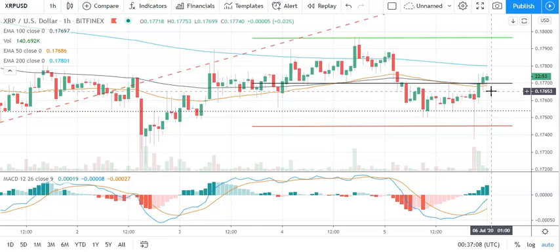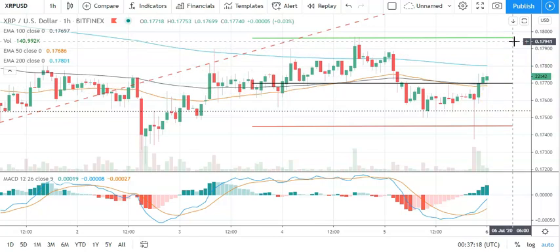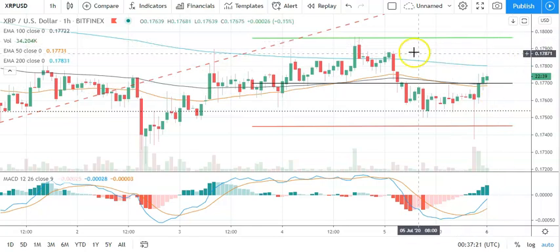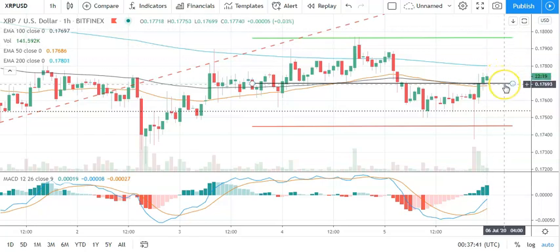Moving across to Ripple's XRP against the dollar and the hourly candlestick — mixed start to the day. Need to see Ripple's XRP avoid a pullback through the pivot at 0.1770 to support a run at the first major resistance sitting at 0.1796. A broad-based crypto market rally to break out from yesterday's high of 0.1886 should see Ripple's XRP break through to 18s and test the second major resistance level at 0.1818. A pullback through the pivot would bring the first major support level at 0.1745 into play, and we should see Ripple's XRP avoid sub-17s, with the second major support level at 0.1716.